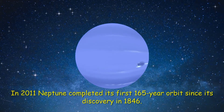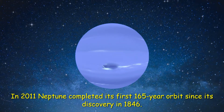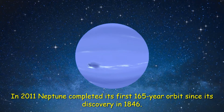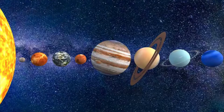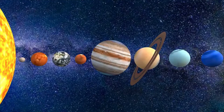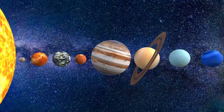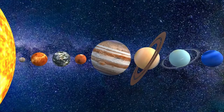In 2011, Neptune completed its first 165-year orbit since its discovery in 1846. Neptune is so far from the Sun that high noon on the big blue planet would seem like dim twilight to us. The warm light we see here on our home planet is roughly 900 times as bright as sunlight on Neptune.